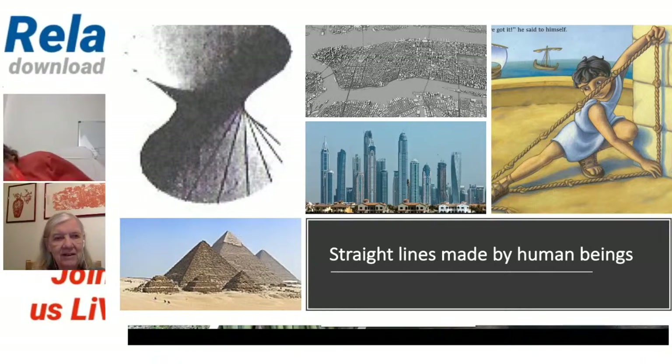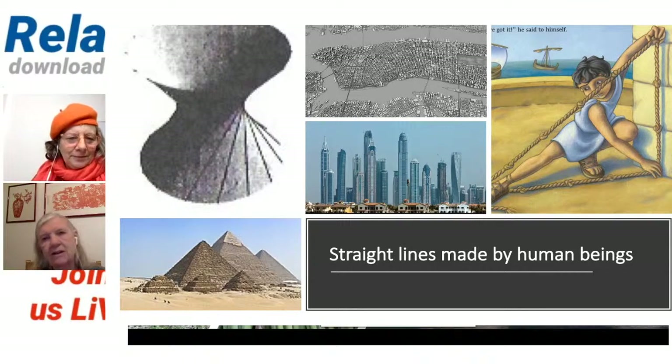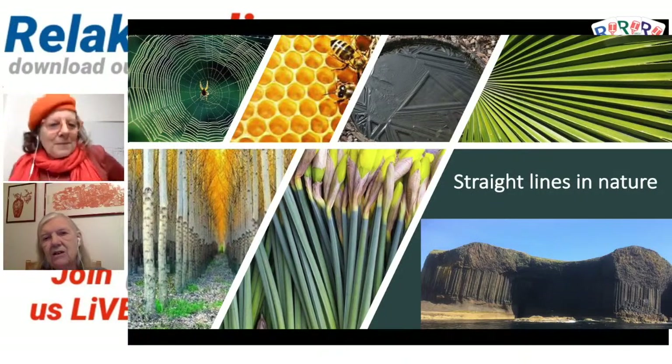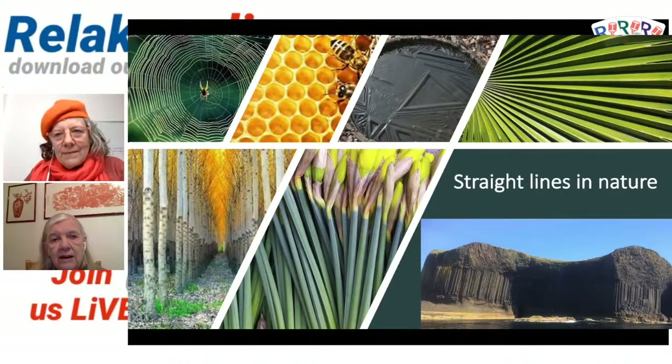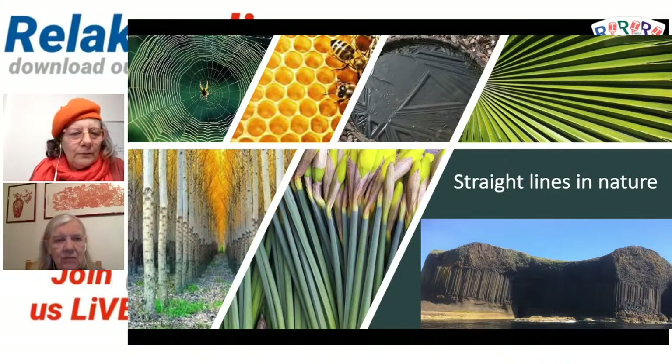Daffodils — my favourite flower. When Caroline and I first talked about doing this hour, we thought, oh, there aren't many straight lines in nature. Then I had to think again about it. Caroline suggested the honeycomb — it's a packing of hexagons, and it's the wax forming straight lines. Although if you look very closely, they're a little bit wobbly straight lines. Well, no one's perfect.